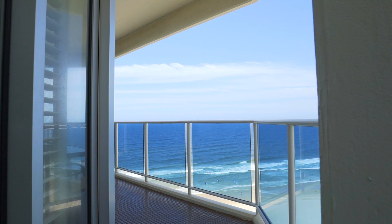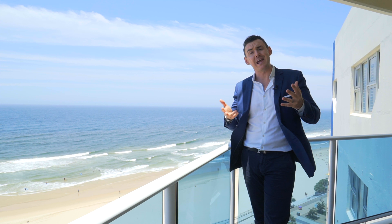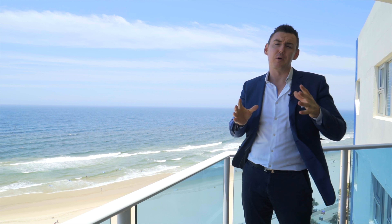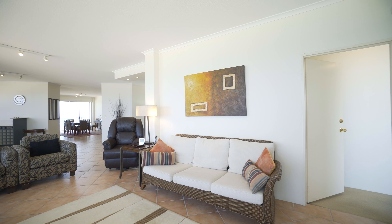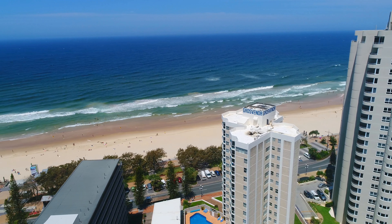Wow, what another spectacular day in Surfers Paradise on the Gold Coast. Penthouse 56 Grosvenor boasts close to 230 square metres of luxury beachfront living and is certainly the ideal permanent residence, luxury holiday home or performing investment in the on-site holiday pool.